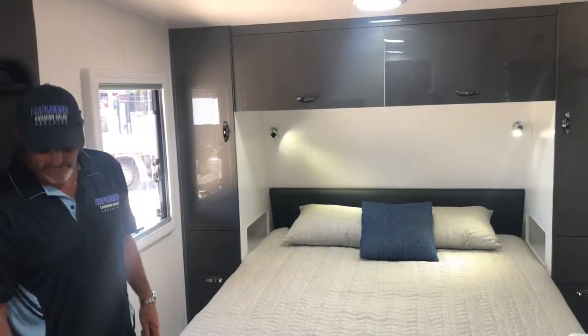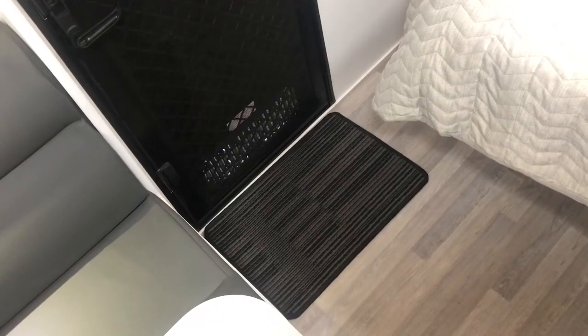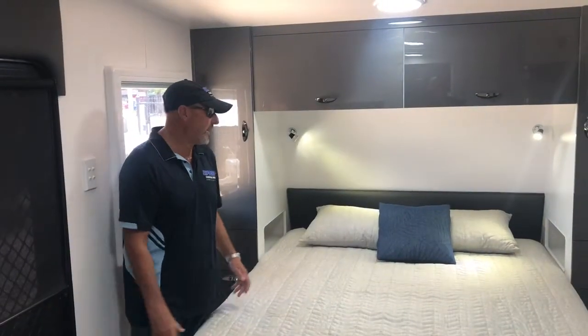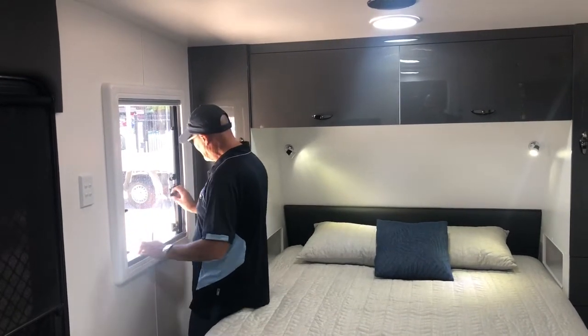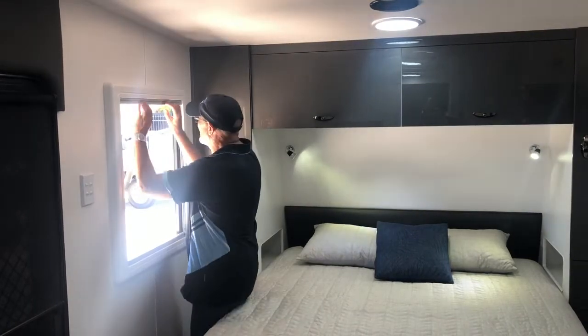When you walk into this beautiful van, the first thing is there's no well — it's got a flat floor, so if you get out of bed at night you're not going to fall down the well or do your ankle. That's one thing these guys do different. Nice big windows — you can sell jam donuts, hot dogs, milkshakes, whatever you want out of this big window. Nice airflow for the van.